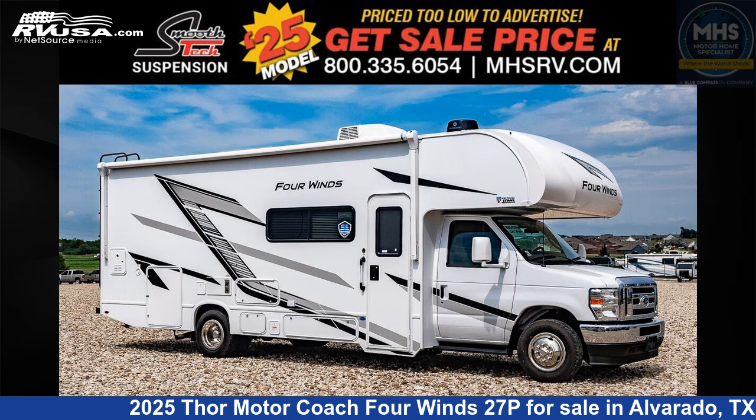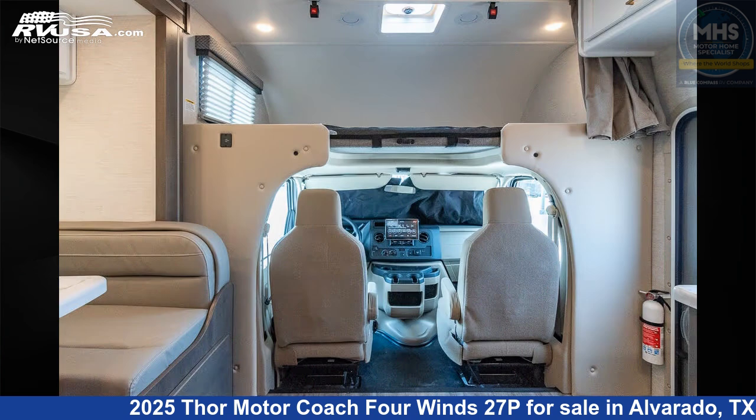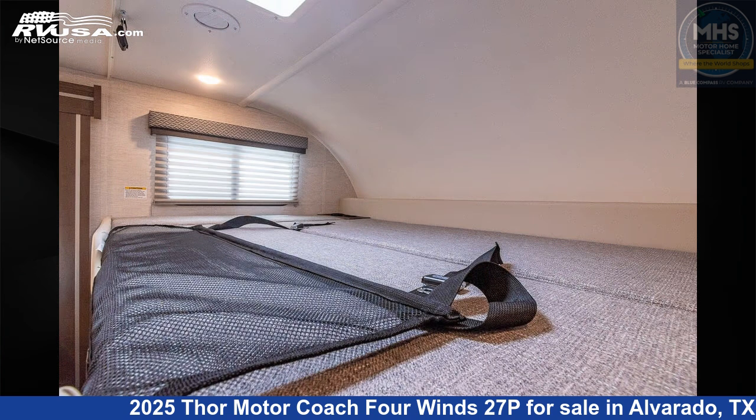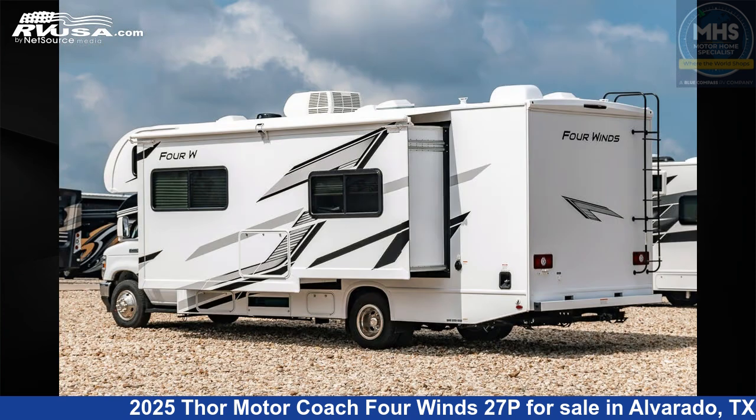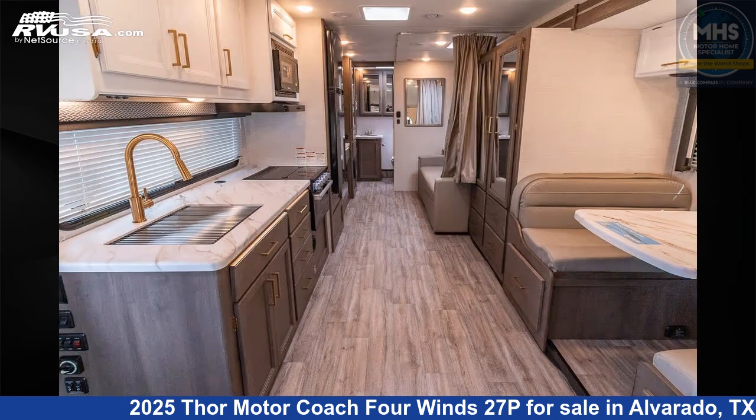This 2025 Thor Motor Coach 4 Winds 27P is a Class C RV. It is located in Alvarado, Texas 76009 and is offered for sale by Motorhome Specialist. Click the link in the video description to visit RVUSA.com and see more photos as well as the current price.